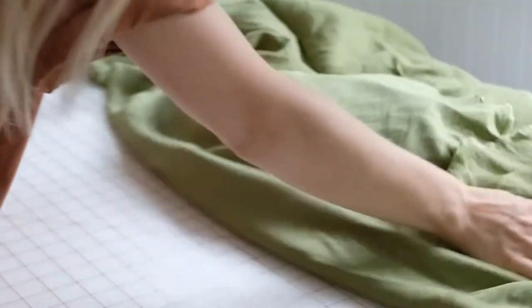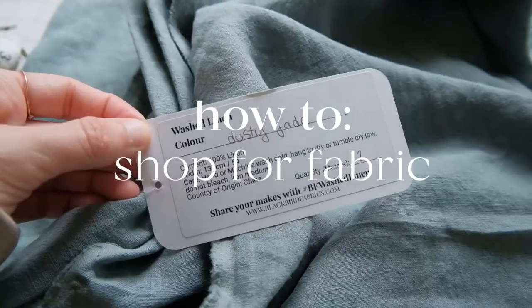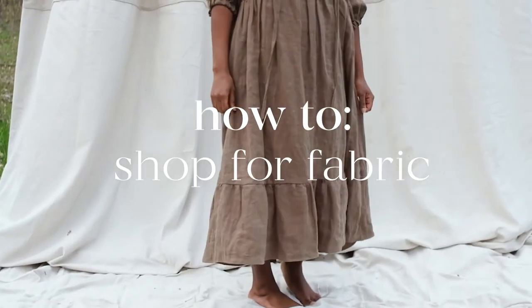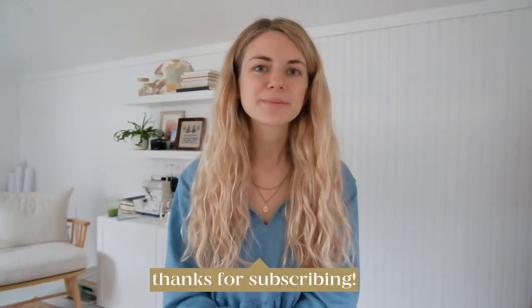Let's talk about fabric shopping and choosing the perfect fabric for your next sewing project. Hey, my name is Courtney. Welcome back to my channel. Today I'm going to walk you through my process of choosing fabric — what I look for, what I stay away from, what fabrics I'm gravitating towards, and how I can pick out the perfect fabric in a sea of fabrics at a big box store or online.